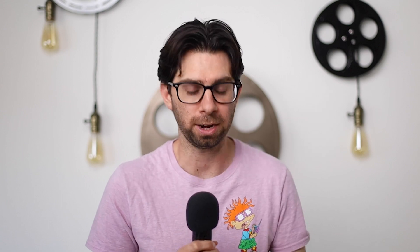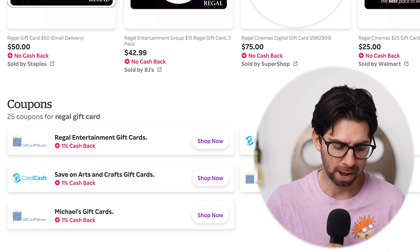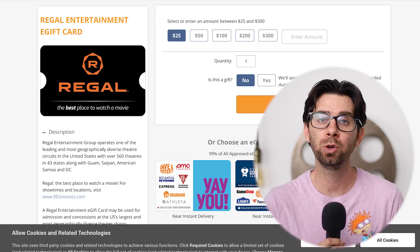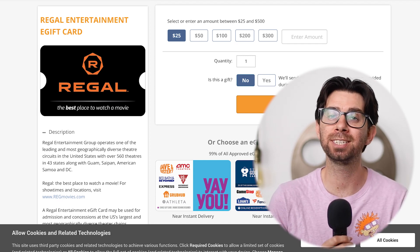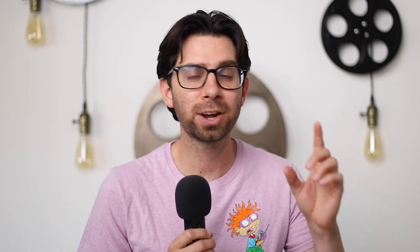Step number two: in Rakuten, find a Regal gift card. Type in 'Regal gift card,' scroll all the way down to the bottom where it says 'Regal Entertainment gift cards, 1% cash back.' Click 'Shop Now' and it's going to take you to the website Gift Card Mall. At Gift Card Mall, buy a $30 gift card to Regal. It has to be $30 because the second your purchases on Rakuten go over that $30 mark, they're going to give you $30 back.